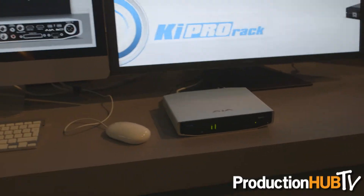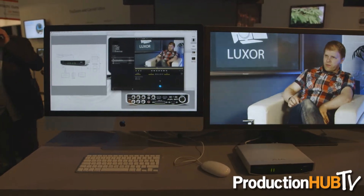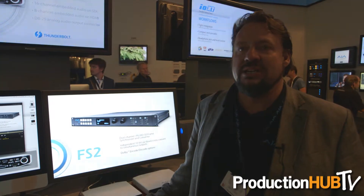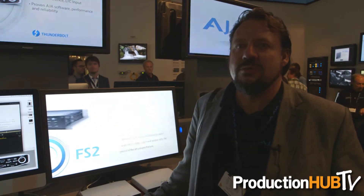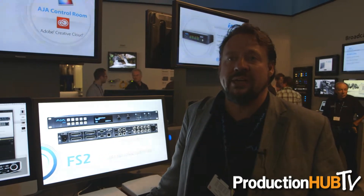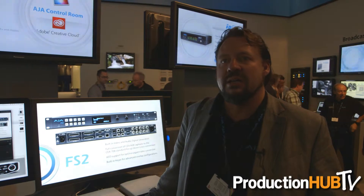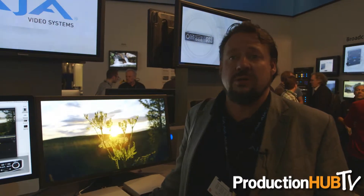Some of our most exciting news is the new I.O. 4K. This is the one and only product anywhere in the show that actually has Thunderbolt 2. It will come out when the new Mac Pro comes out, so it's designed to work with the new Mac Pro, which will be out this fall. It has the ability to do 4K, as by the name I.O. 4K. Of course, it does HD workflows as well, and on the back you have connectivity with a dedicated down-convert to HD, so that you can always work with your current HD monitors as you get going on your 4K projects.